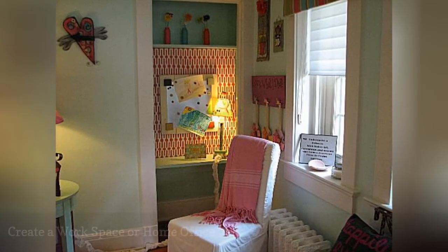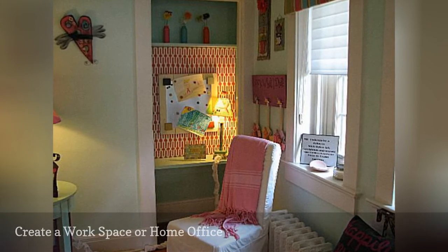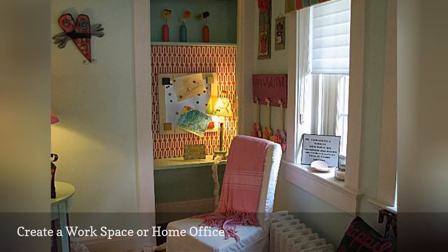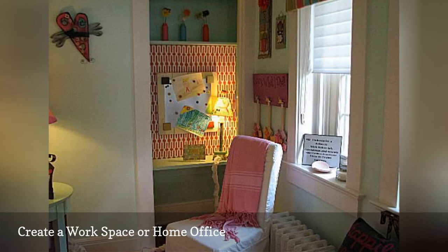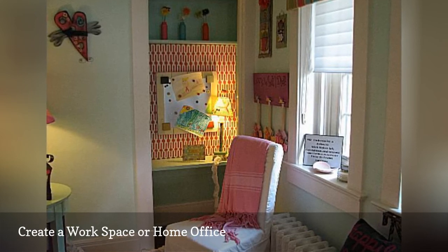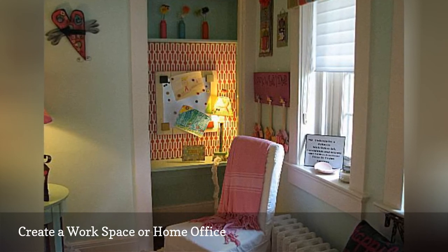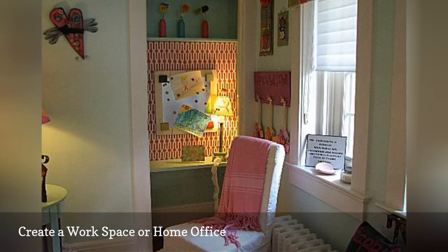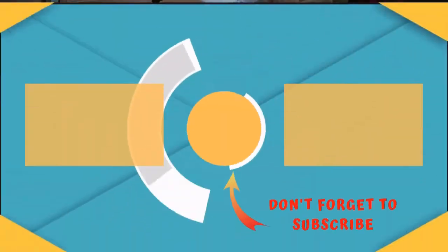Another great use for a small closet or odd nook is to transform it into a workspace. This can be as simple as adding a sturdy shelf with metal support brackets around 28 to 30 inches from the floor, depending on the height of the person using the space, to create a desk, painting or wallpapering the space, and then adding a chair, light, and various organizers to suit your purposes. There are many types of workspace: a small home office, a child's craft area as shown in the example here, a homework center in a teen's bedroom, or a computer desk.